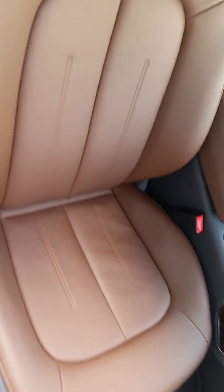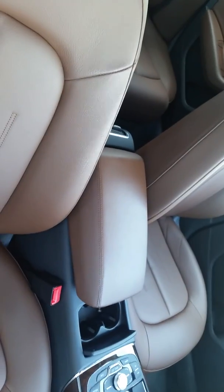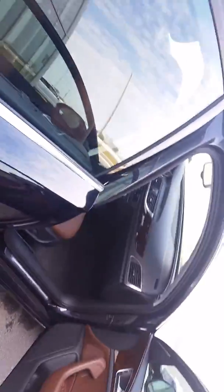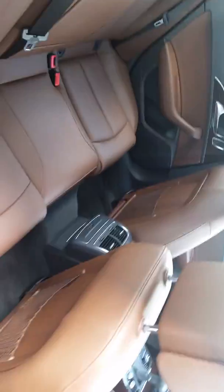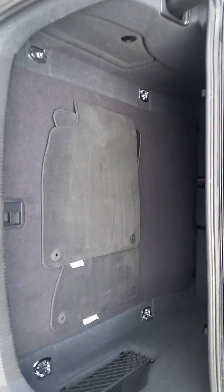You can see this beautiful color. It's a nougat brown color, which makes a great combination with the Moonlight Blue. You can see the shades in the back on both sides. The trunk is huge — it's really, really big.